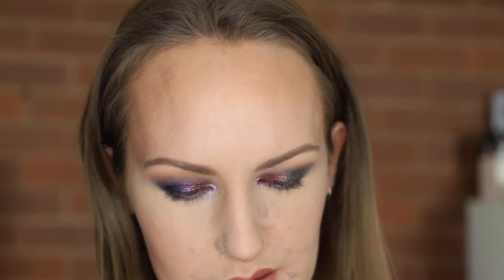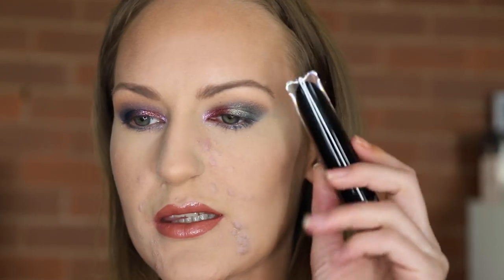I have some Black Metals here — the liquid-to-matte lipsticks. I've got Immortal, which is a purple; DeVille, which is a red; Myth, which is a green; and Castle, which is a gunmetal gray. I think I'm going to go with the purple and the red. And if you thought I was going to use them on my lips, you couldn't be more wrong — I'm going to use them as eyeliners.